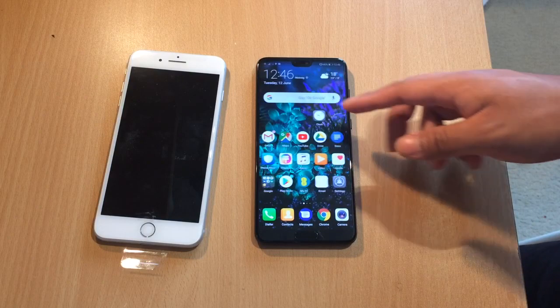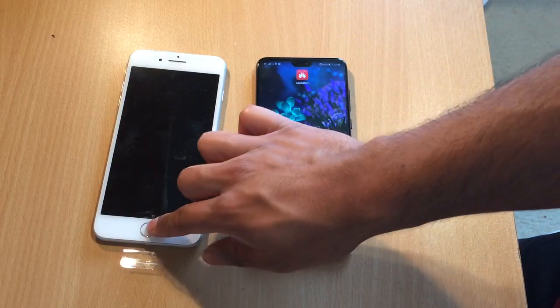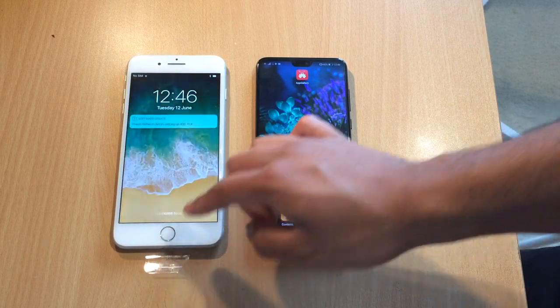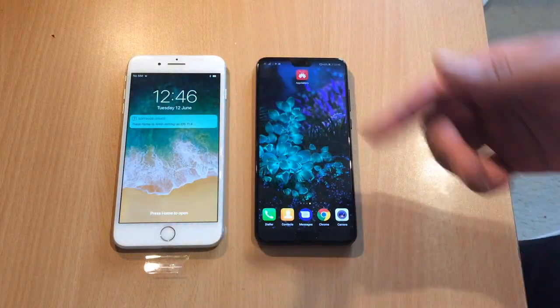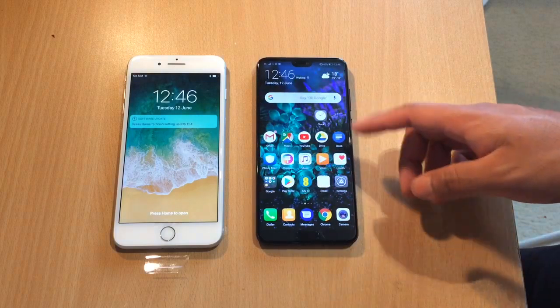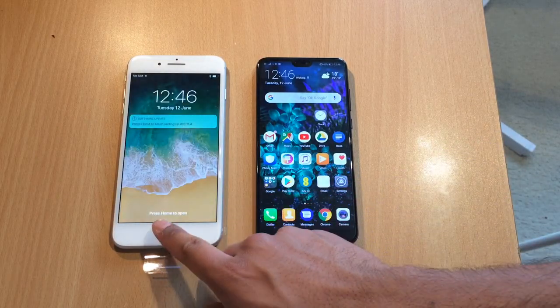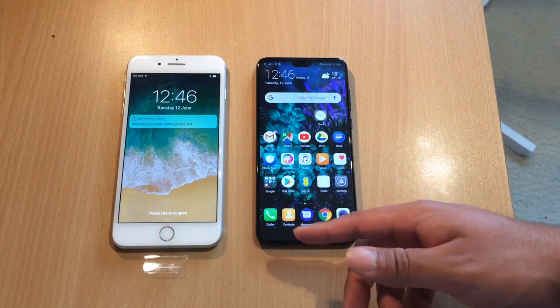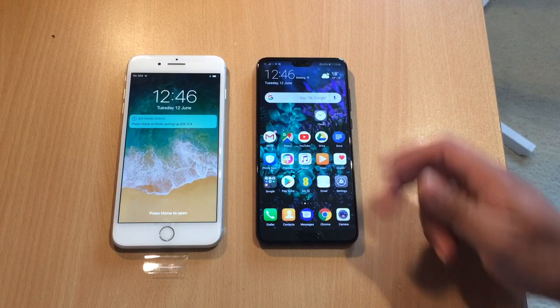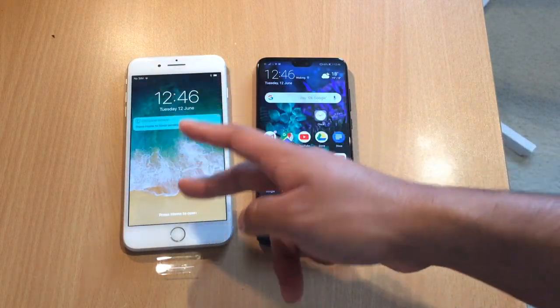The screen has an 18:9 aspect ratio on the Huawei P20 Pro, as opposed to the traditional 16:9 ratio on the iPhone 8 Plus. I think the screens are both equally good even though the iPhone screens are not Quad HD — not including the X. The iPhone screens are still clear and really nice to use.